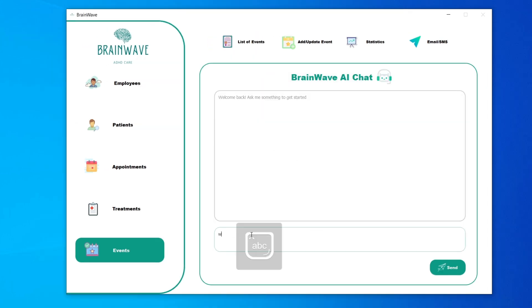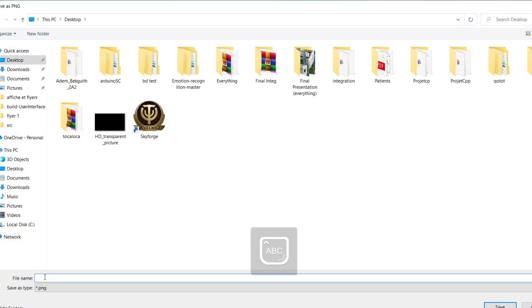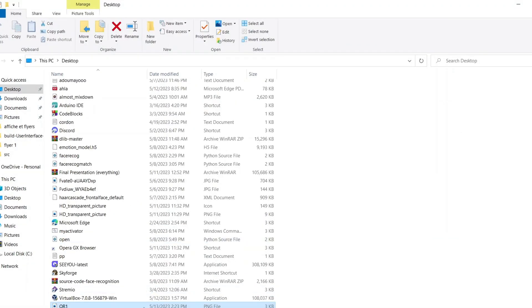We also added new AI features like facial recognition and Brainwave chat. Brainwave chat is a revolutionary chatbot that harnesses the power of advanced artificial intelligence to provide unparalleled user support.